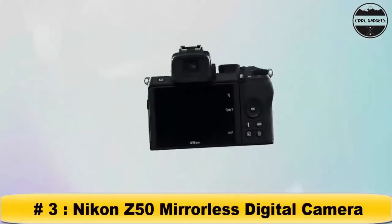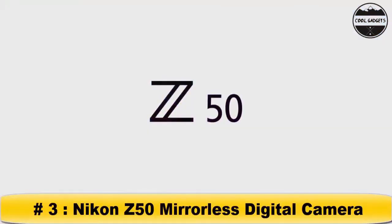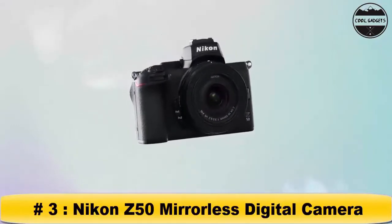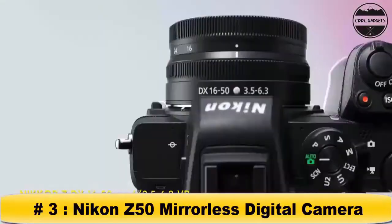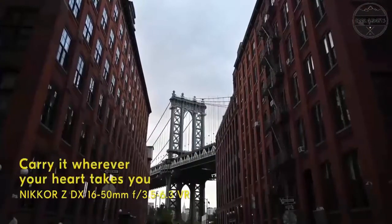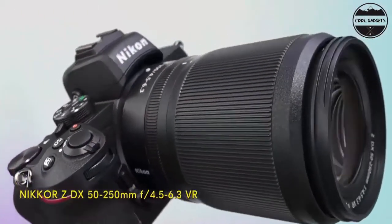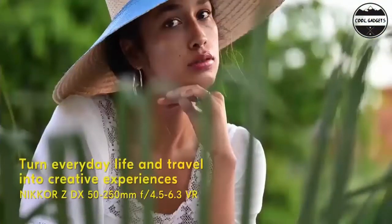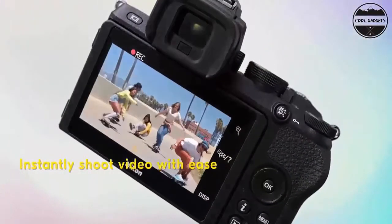Compact, lightweight and durably constructed mirrorless camera. First DX format mirrorless camera to use a large 55mm lens mount, offering advantages in high image quality and low light performance. 20.9MP sensor with robust 4K UHD video features, built-in Wi-Fi and Bluetooth for simple pairing to a smartphone, selfie flip-down touch LCD screen — great for self-portraits and vlogging.